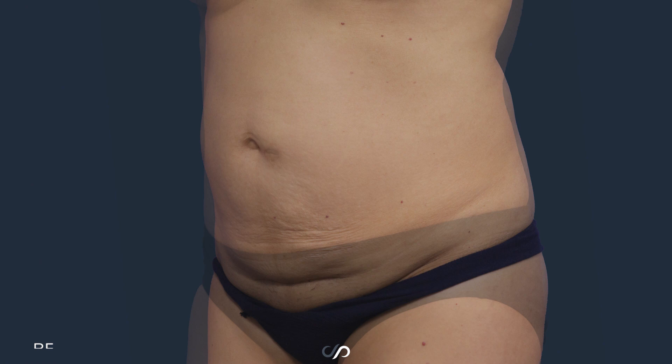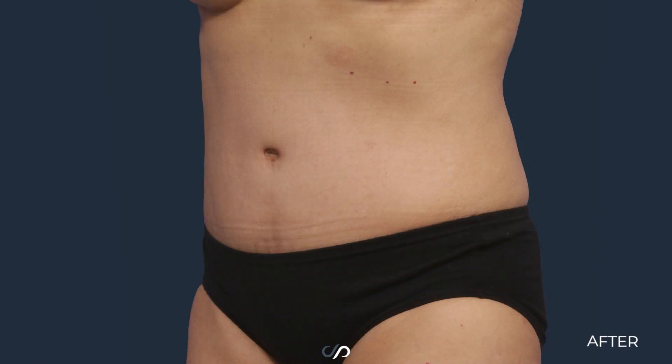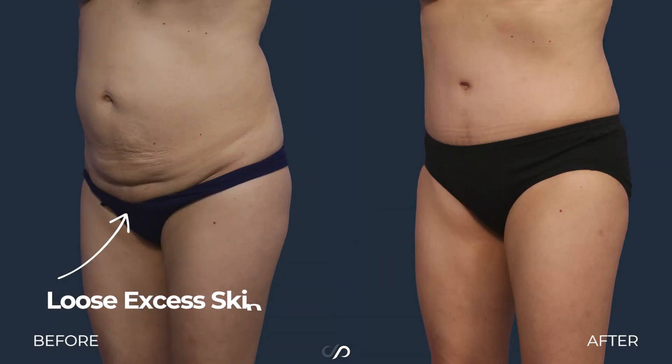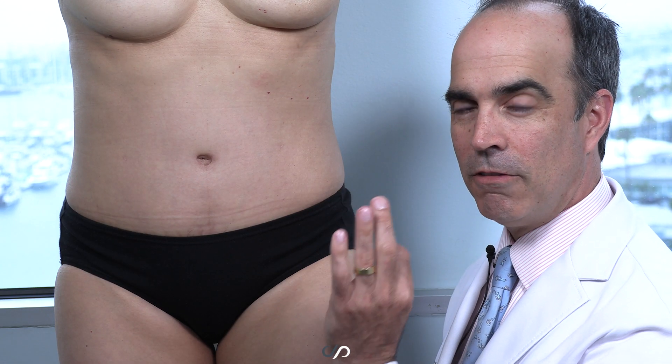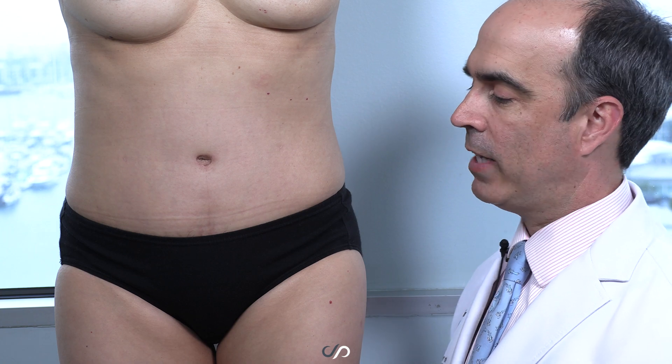It's very common for me to see umbilical hernias — maybe one-third of my mother patients have that condition. Basically, when I perform a tummy tuck, I'm looking at that area, so it's very convenient to solve that problem at the same time.